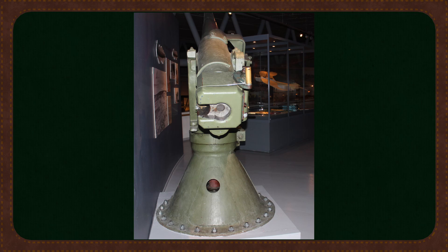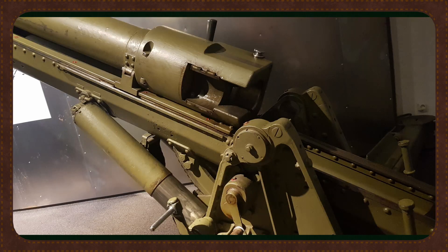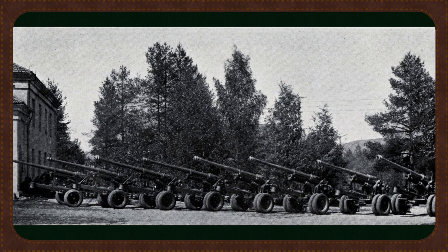But technology moves fast. By the early 1930s a new design was needed — the M32 was born. Lighter, more mobile, and with improved recoil systems and firing positions, this 7.5 centimeter gun was more modern and entered service just in time. By April 1940, 12 were deployed around Oslo and 4 protected the Raufos ammunition plant.